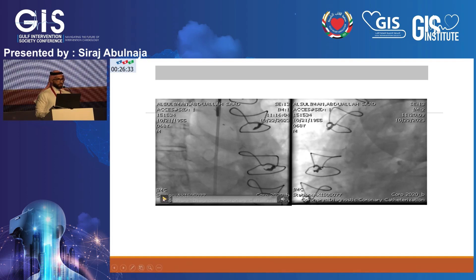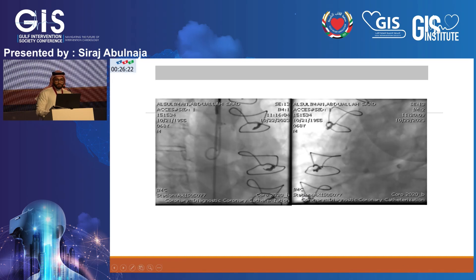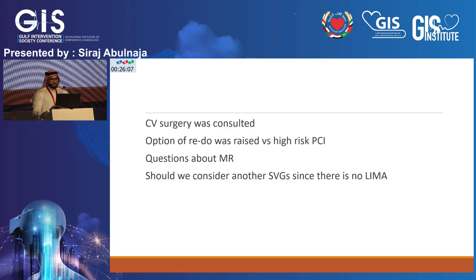At that time the patient was hemodynamically unstable. He became very unstable and was intubated. We immediately placed an intra-aortic balloon pump and searched for all the grafts. I could not find any open grafts — no LAD graft, no OM graft. The patient was hypotensive with severe left main disease, unprotected, with CTO of the RCA and an occluded circumflex.